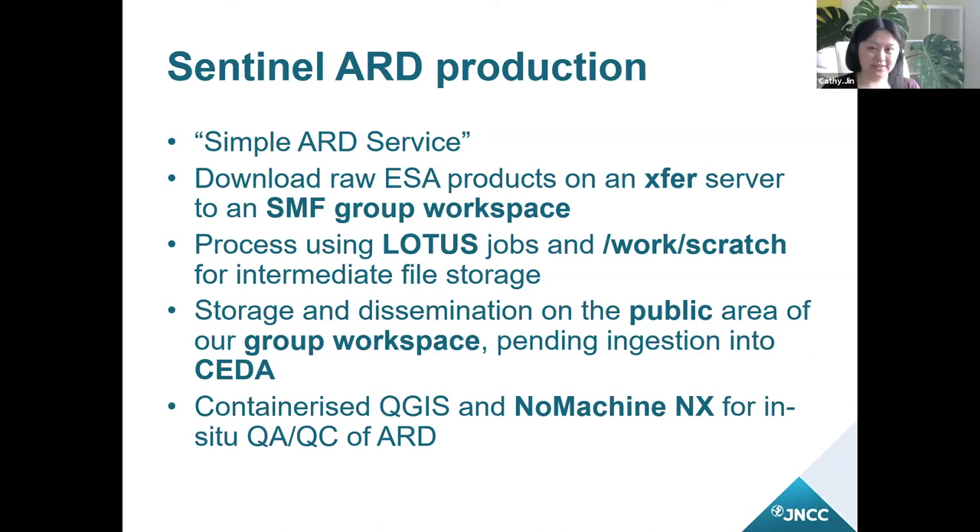The outputs go through a QA process before ingestion into CEDA. Previously, QA staff would have had to download the ARD onto local machines and open it in a local QGIS instance, which is obviously broadband-dependent and time-consuming. After some back-and-forth with Jasmine support, we found that running QGIS in a Singularity container via an NX login server via NoMachine worked well for us — it lets us use graphical applications like QGIS in a responsive way. After that, they're ready to be ingested into CEDA, which just involves saving them into a group workspace.